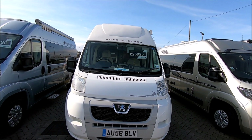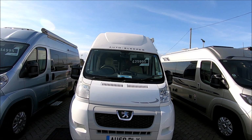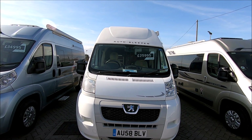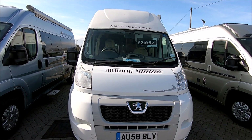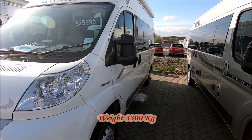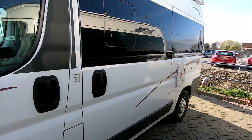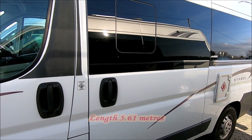Well here we are — £26,000 will purchase this lovely little Auto Sleeper campervan. Now it's a 58 plate, so that's a 2008-2009, and it's on a Peugeot chassis so it's going to be a manual box. It's on a fairly medium wheelbase and it's the Auto Sleeper Symbol.